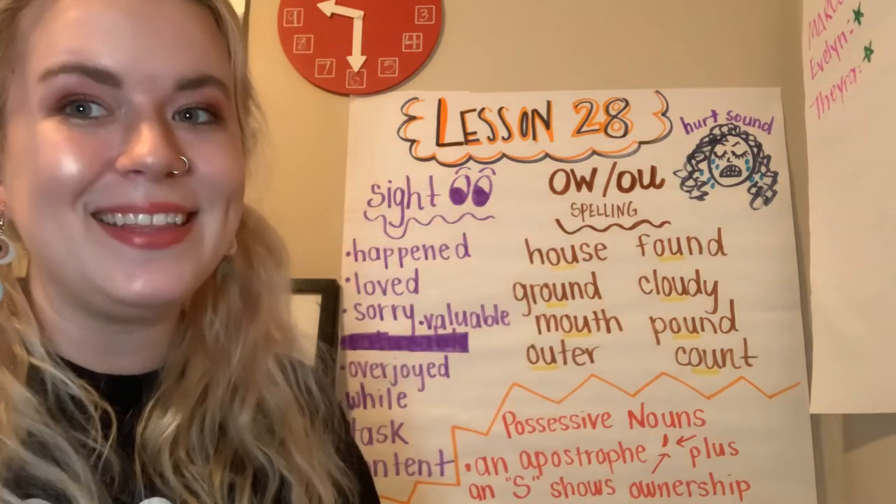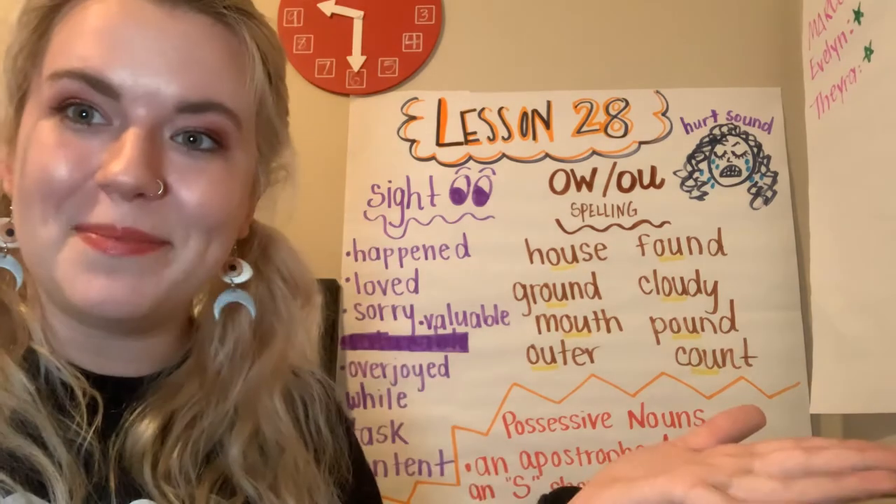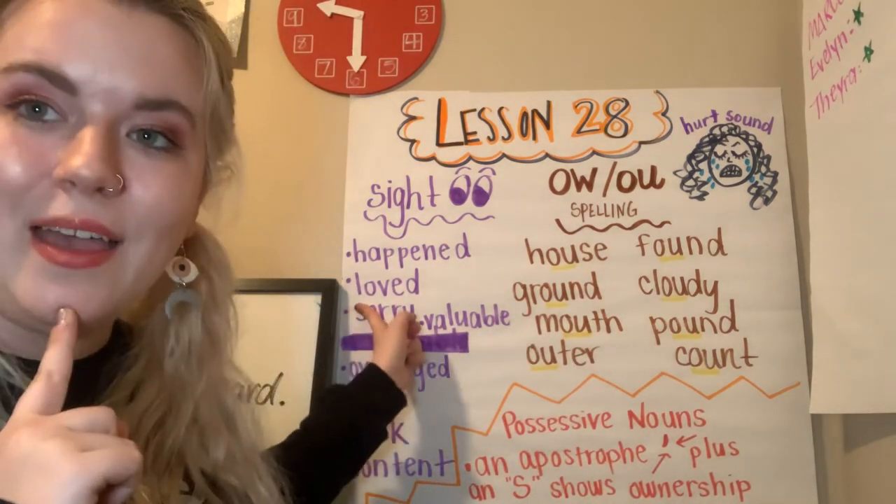Feel free to be writing these down. Pause the video, write them down, turn them into sentences. Loved. Let's spell it.